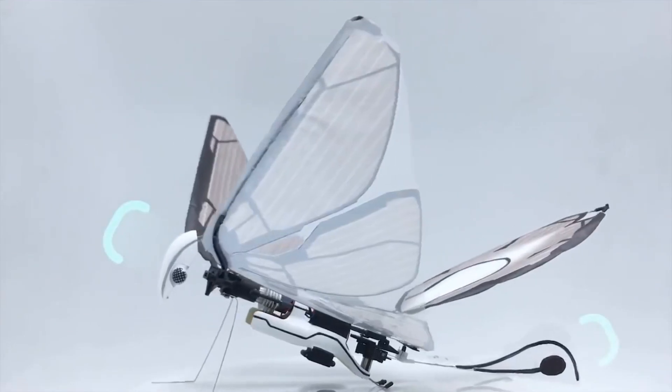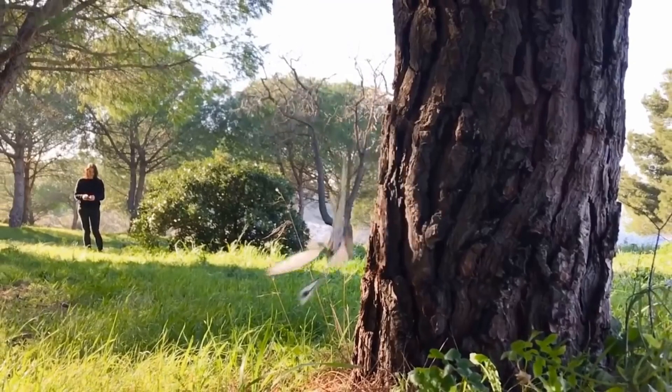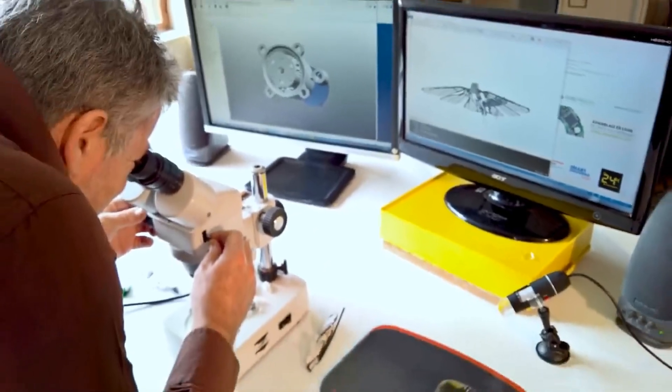Don't worry about crashing — MetaFly has elastic wings and legs, in addition to both front and back bumpers to protect its body. Take that, tree!